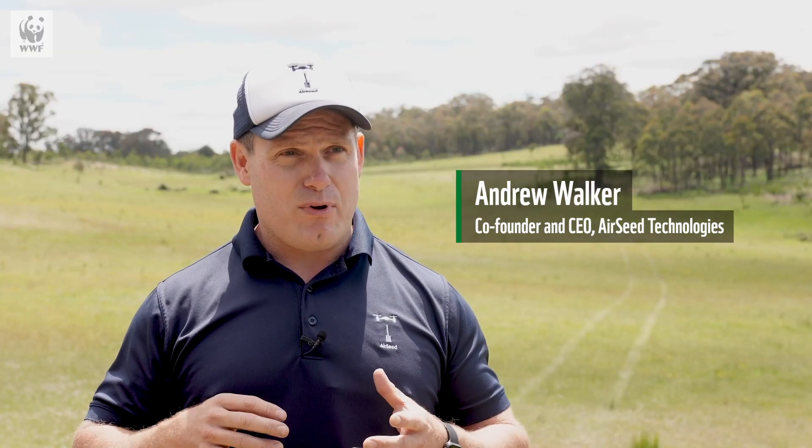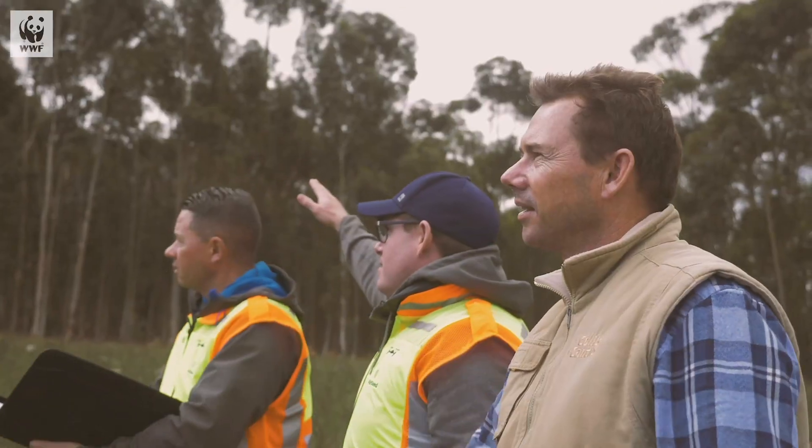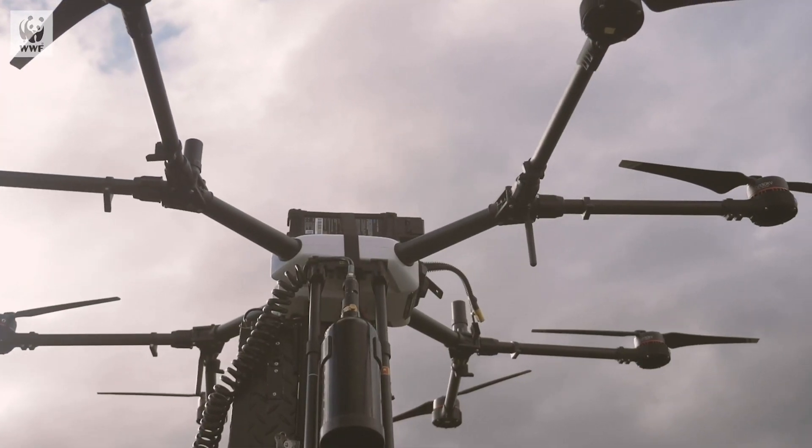Airseed's process is a four-step process. It's understanding the ground, understanding the soil, and understanding what species we should be planting in what locations. And we do that with drones and with science.